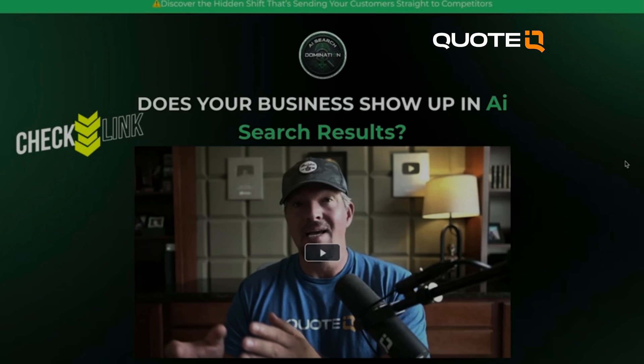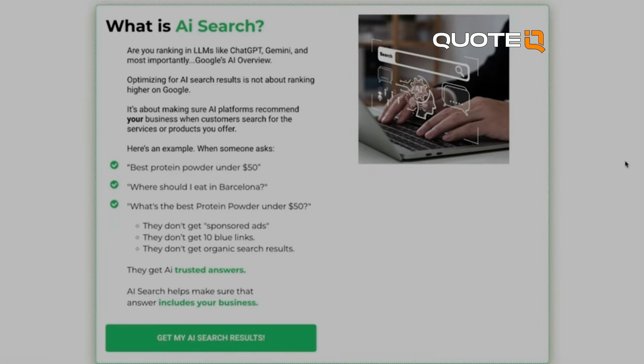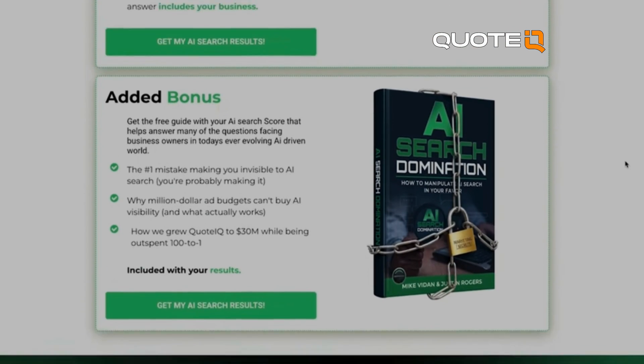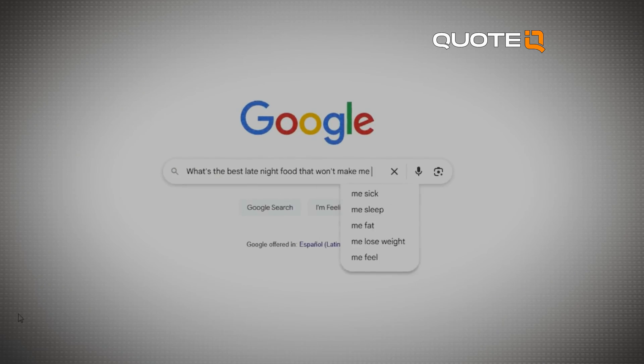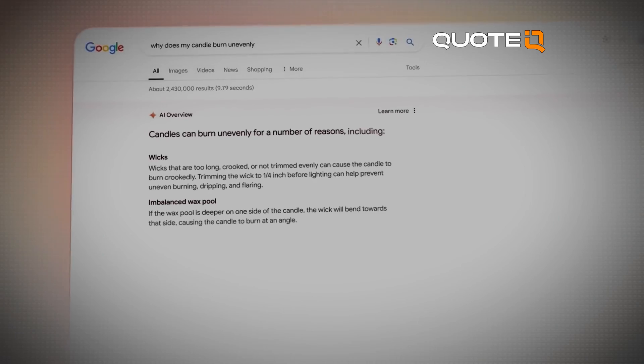We've been thinking a lot about how we can do this, and we've got an entire training program on relevancy in AI search — how to get there, how to maintain it, and do it fast. Traditional SEO, we know it takes forever. But with AI and the things that we've discovered, we've found ways to essentially manipulate AI search to our advantage.